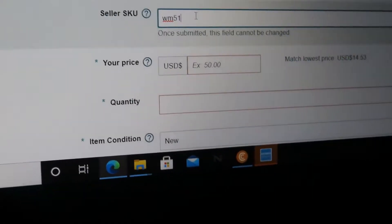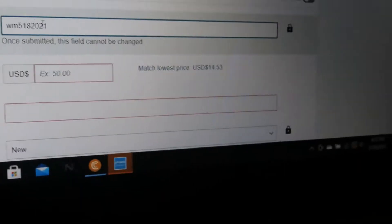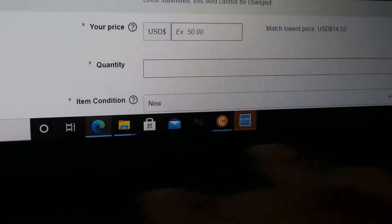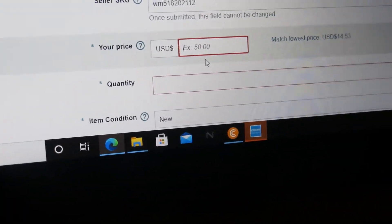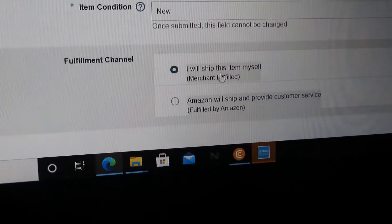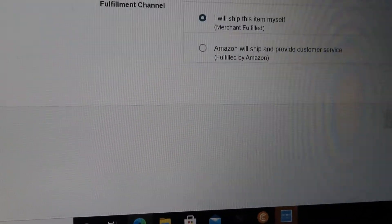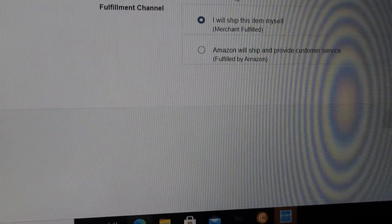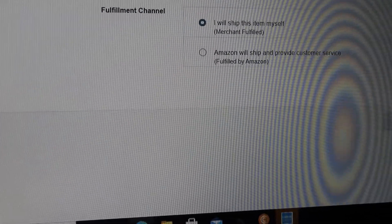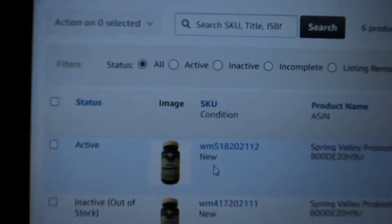Then you put the date that you bought it. I bought it today so it'll be 5/18/2021. How much did you buy it for? $12 — put that in. How much are we selling it for? $20 — put that right there. The quantity, sign up, condition: New. I will ship this out myself.